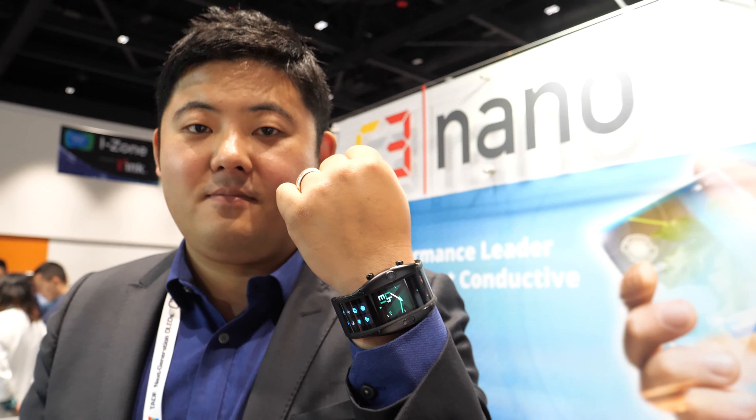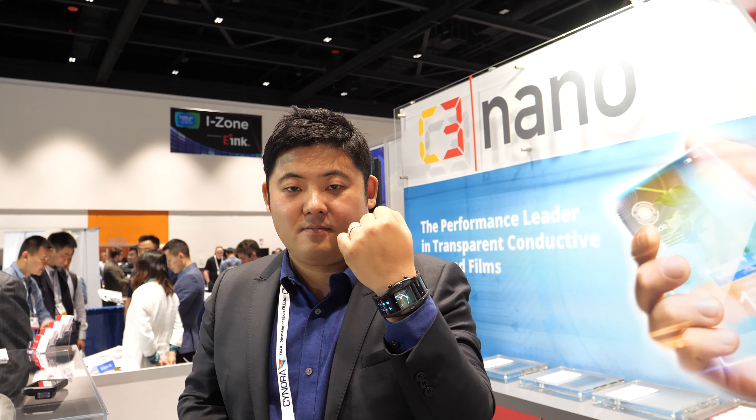We're here at the SID Display Week 2019. I'm Yadon from C3nano. We are making silver nanowire-based transparent conductive materials.